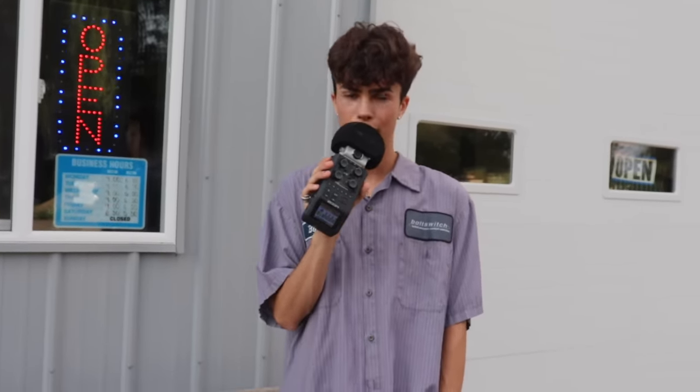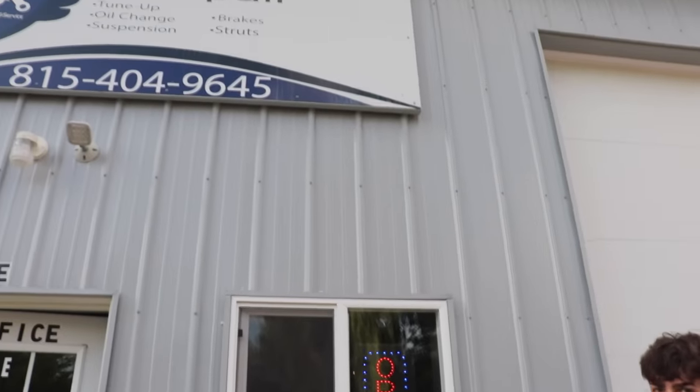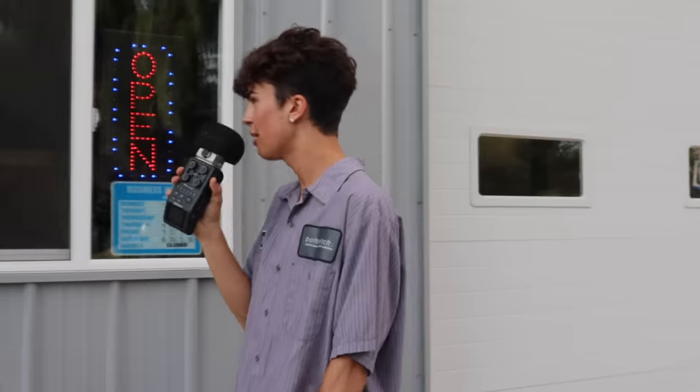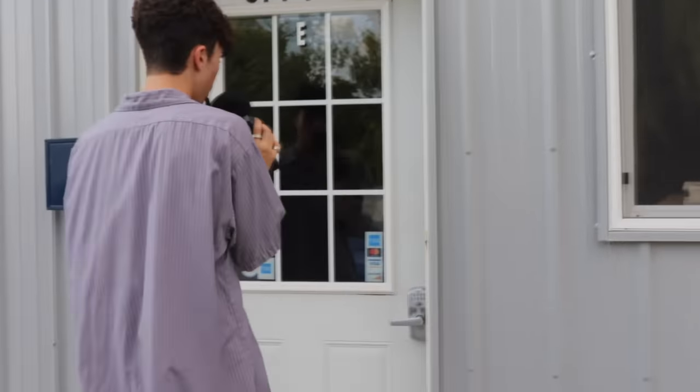Hi everyone, welcome back to my channel! For today's video we are at an auto body repair shop and we're going to be doing ASMR inside of it. We are supporting local businesses, so shout out to David's Auto Repair Shop — I'll leave their Instagram in the description box below if you guys need anything fixed or repaired on your car. We're outside in the front of the store right now and I'm super excited, let's go inside and see what auto things we can make ASMR with.